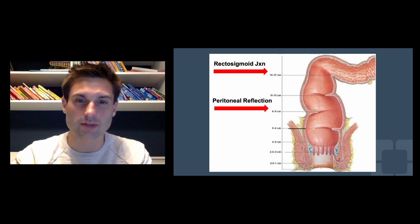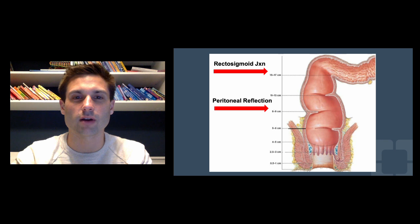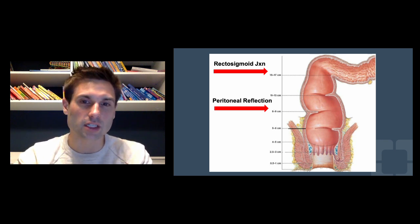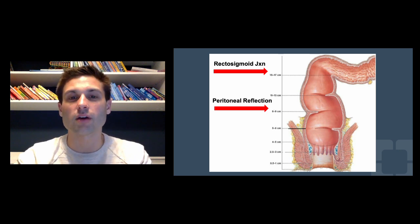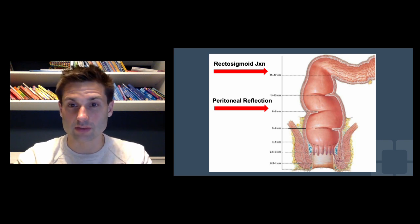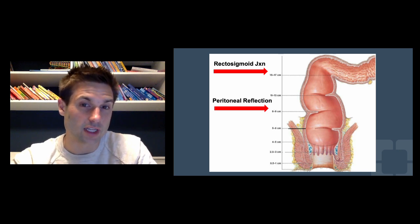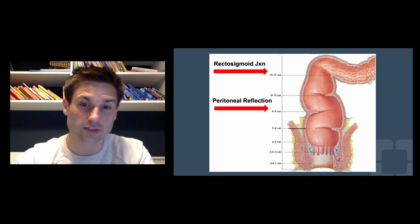Seeing the rectal valves endoscopically gives you a sense of about where the peritoneal reflection is — typically around the mid to proximal valve, though I've seen it as low as the distal valve. The peritoneal reflection is important because as surgeons, that's where we separate colon cancer from rectal cancer. Above the peritoneal reflection, we treat like colon cancer, which often does not require neoadjuvant treatment. Below the peritoneal reflection, if it's stage two or above, we treat it like rectal cancer and that would get some kind of neoadjuvant therapy.